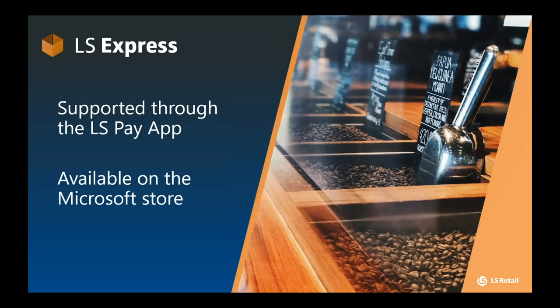Last but not least, our support for LS Express. LS Pay has been supported by LS Express for quite some time now. Due to the nature of the LS Express solution, we enable LS Pay via the auxiliary LS Pay app available on the Microsoft Store. Due to time constraints I won't dive into the details here, but please reach out via email if you're keen on learning more.